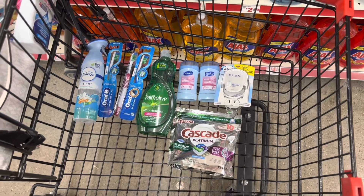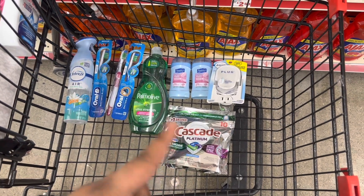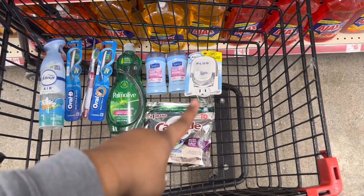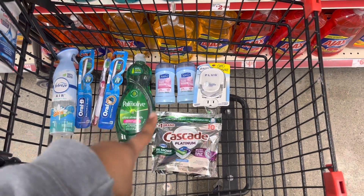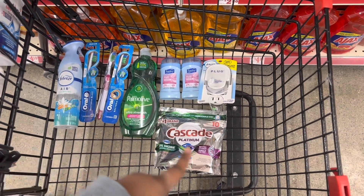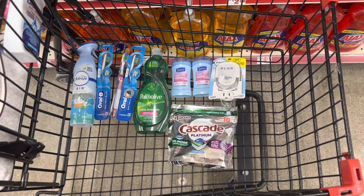I'm going to give you one more option after this, and y'all can tweak it however you want. Anyway, this is $26.15 before coupons. Minus your $5 off $25, minus your $2.50 for the Cascade Platinum, your $2.30 for the plug, your $1.00 for the tooth swab, your $0.75 for the Palmolive, your $5.00 for the three Bacteria Blast toothbrushes, and then your $2.30 for the Febreze Air Freshener — you will be paying $7.30. Y'all heard me right, $7.30 before tax. This is a really, really good deal.